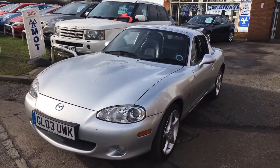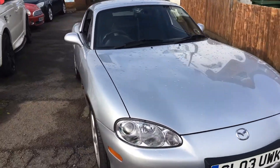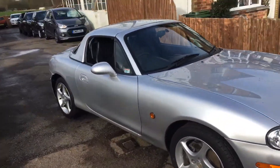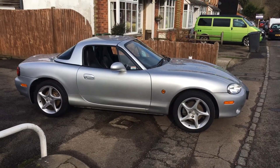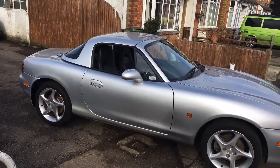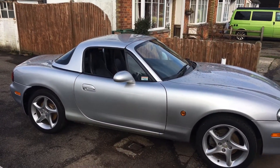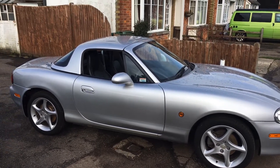It's obviously a manual petrol. As you can see it has a hard top — this is easily removed and then you have the soft top inside, so in the summer you can drop the roof down and enjoy open top motoring.